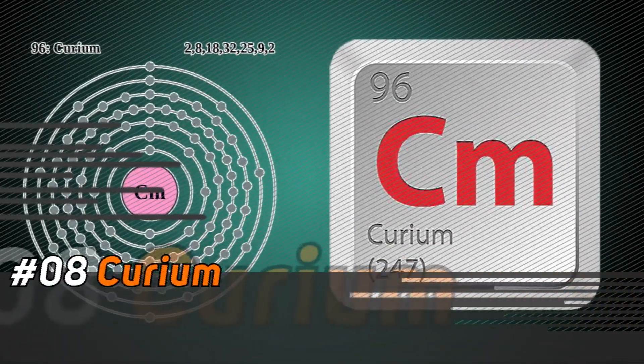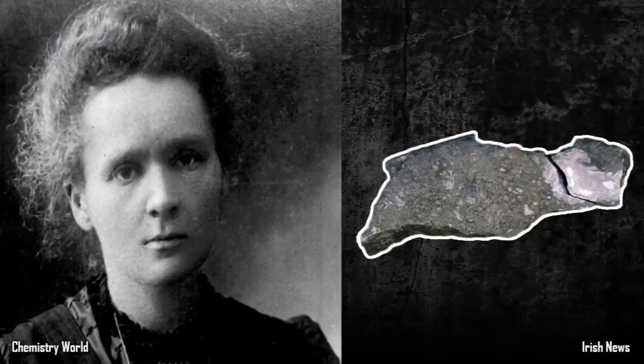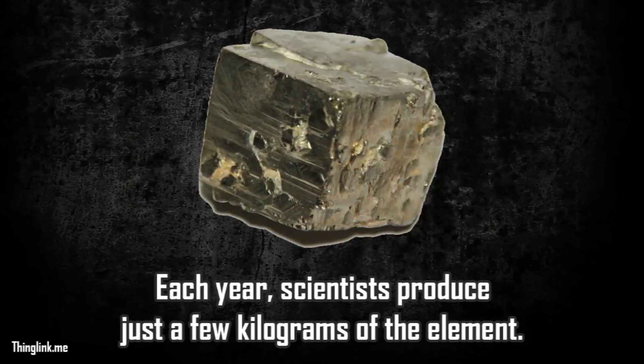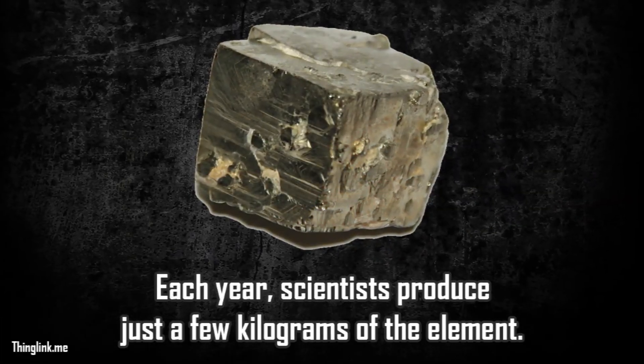Number 8: Curium. This unique element is named after Marie Curie because she was responsible for its discovery. Each year, scientists produce just a few kilograms of this element. What makes it so unique is that it is so radioactive it glows in the dark.